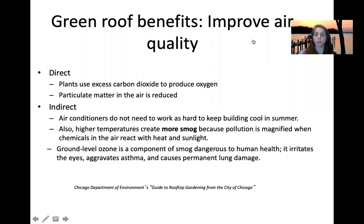In addition to habitat, green roofs also improve air quality. Plants use CO2 to produce oxygen, and particulate matter comes down onto the roof and is absorbed by the growing media, rather than running off an impervious surface into a waterway. Indirectly, the air quality also benefits from a reduced air conditioning load. The reduction of the heat island effect actually reduces smog, because the higher the temperature, the more smog you have. Ground-level ozone is a component of smog and can irritate and aggravate asthma.